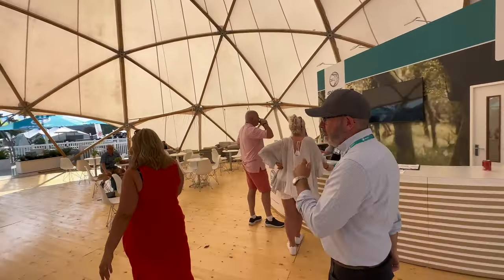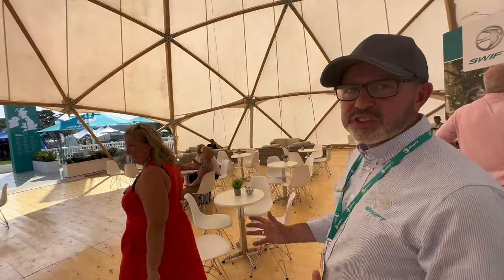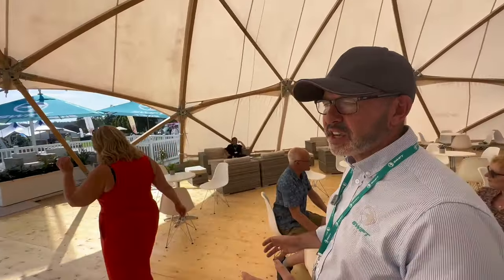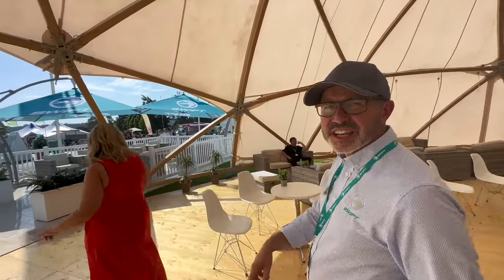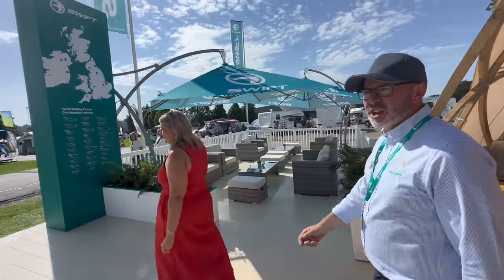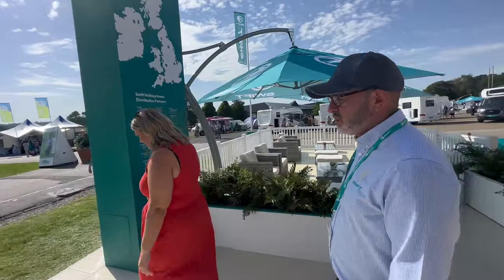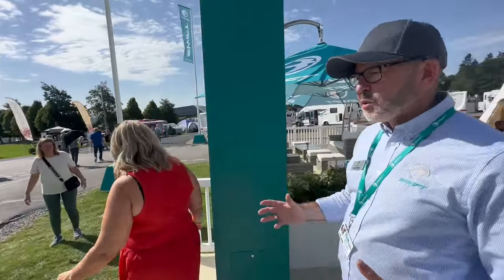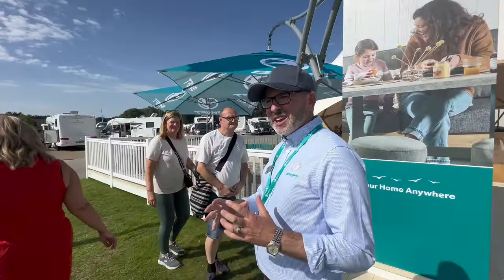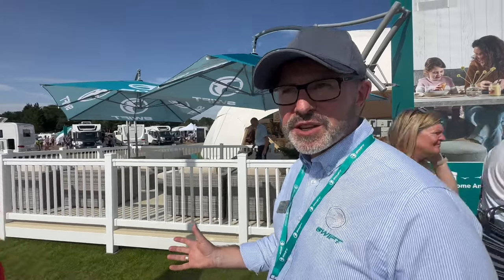What are we seeing first, Martin? We're going to head over to the new Elegance Grande range. We've done some significant changes to the layouts for this season and increased the range to six layouts, with two new single axle eight-foot-wide beauties along with the new 860, which is a fantastic layout. One of the key messages about this being called the Great Holiday Home Show is that there are loads of touring caravans and motor homes to look at as well.